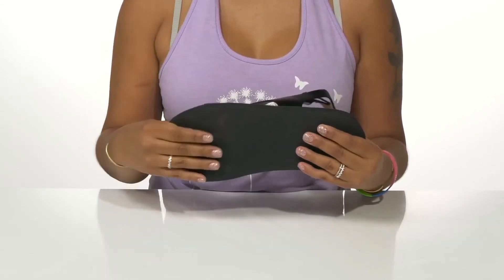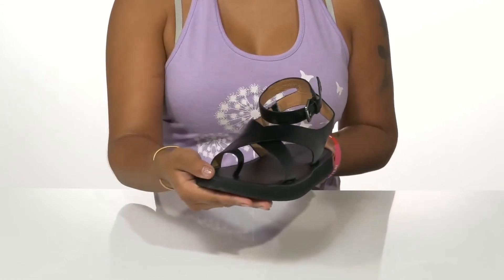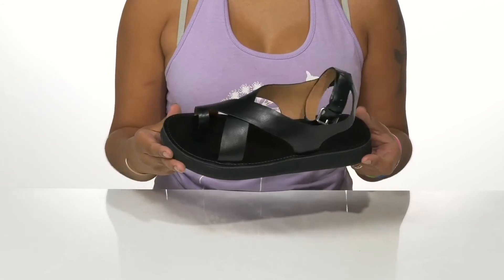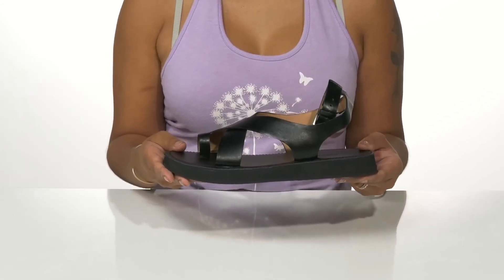That outsole is super durable to give you a really sturdy feeling, and you can pair this with any outfit for a subtle elevation of style. This leather is also sustainable, thanks to the Leather Working Group.